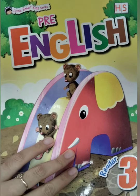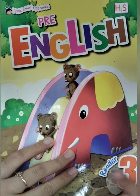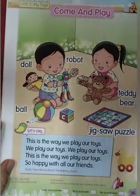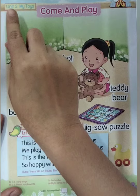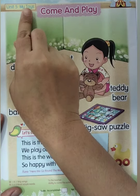Hi boys and girls, today we are going to study English. Please take out your Free English Reader 3 and then let us open our book to page 26. Okay, listen, teacher. Unit five: My Toys.